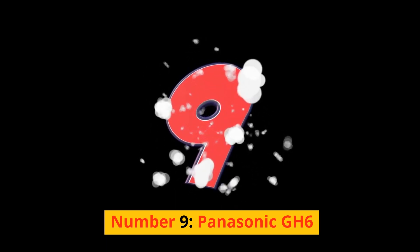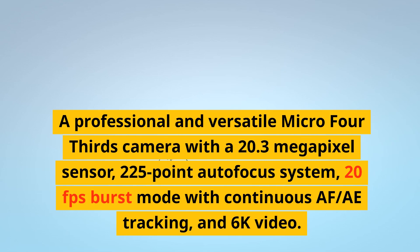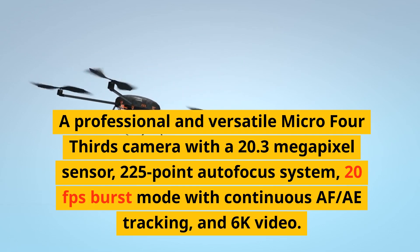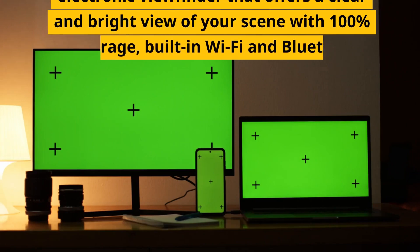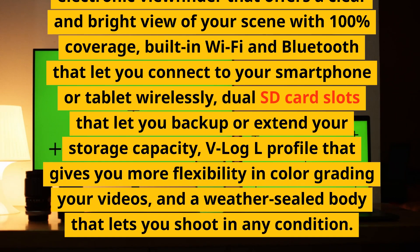Number 9: Panasonic GH6. A professional and versatile micro four-thirds camera with a 20.3-megapixel sensor, 225-point autofocus system, 20fps burst mode with continuous AF/tracking, and 6K video. It has a fully articulating touchscreen, an electronic viewfinder with 100% coverage, built-in Wi-Fi and Bluetooth, dual SD card slots, V-Log L profile, and a weather-sealed body.